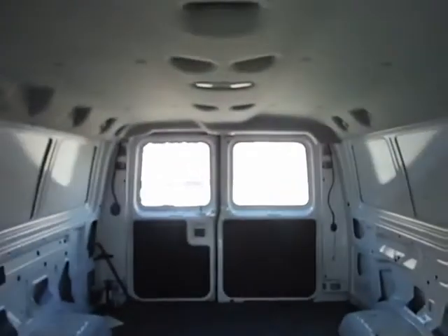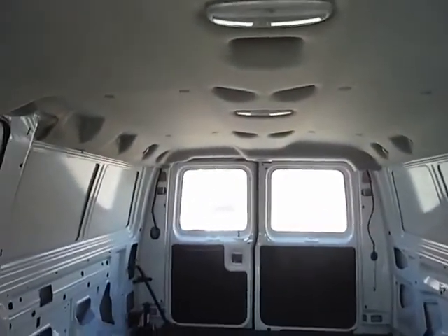No back seats. Does have back windows where you can look out of.